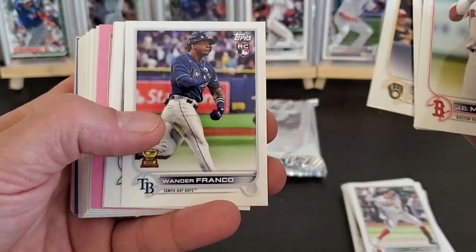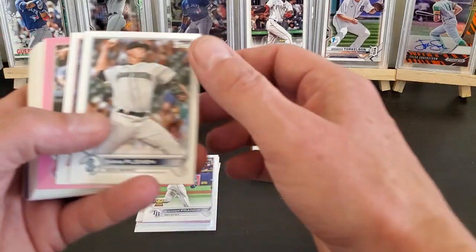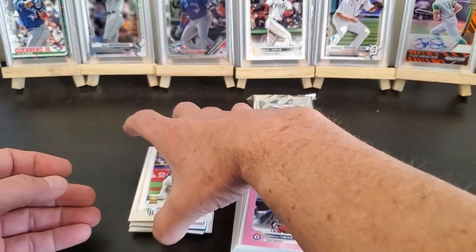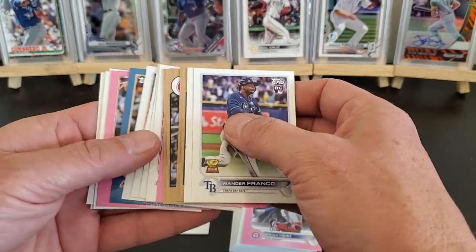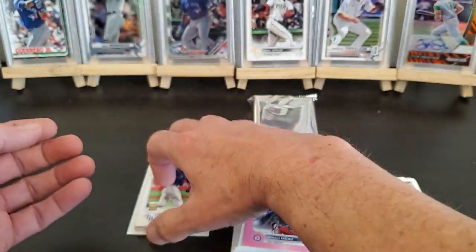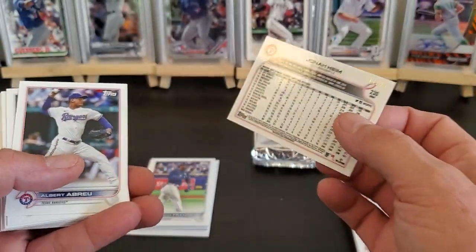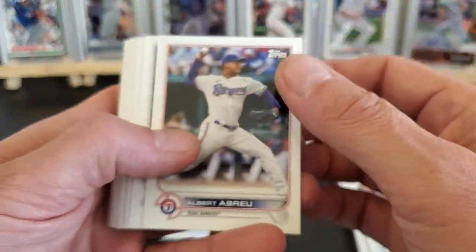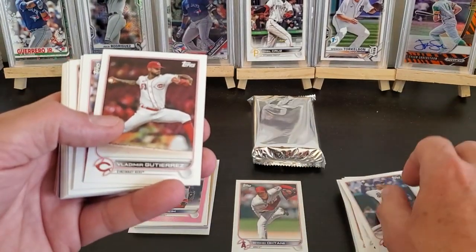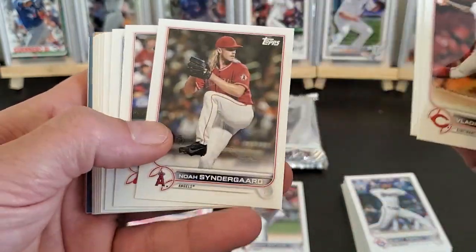Okay, pretty much going the same way — pinks and blues. Martinez. Got a Wander Franco — that'll work, Wander Franco mini. Got a pink of Jonah Heim again — really? That one was 16 out of 25, and this one 17 out of 25. They just don't — at least they could have correlated them a little bit differently within the cases. That's kind of dumb, but I got two of the out-of-25 cards of Jonah Heim.